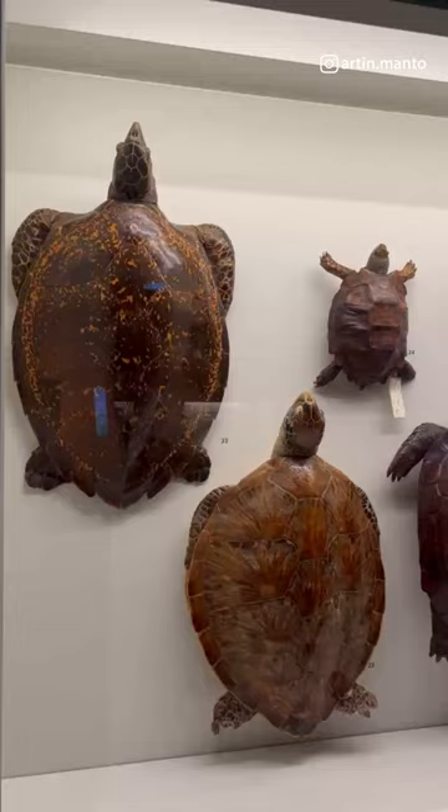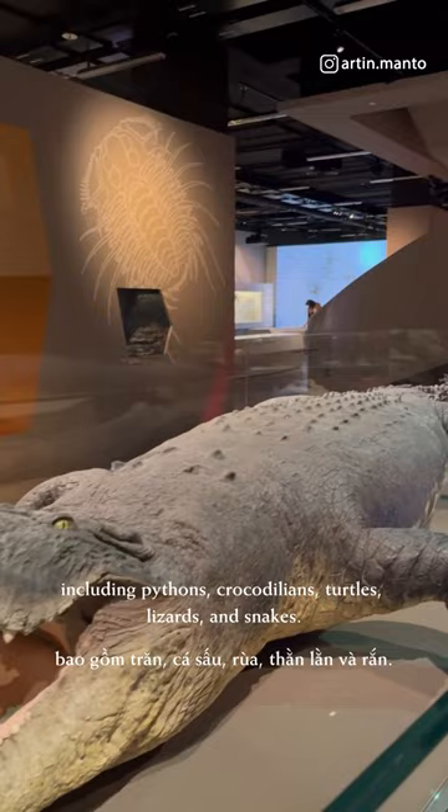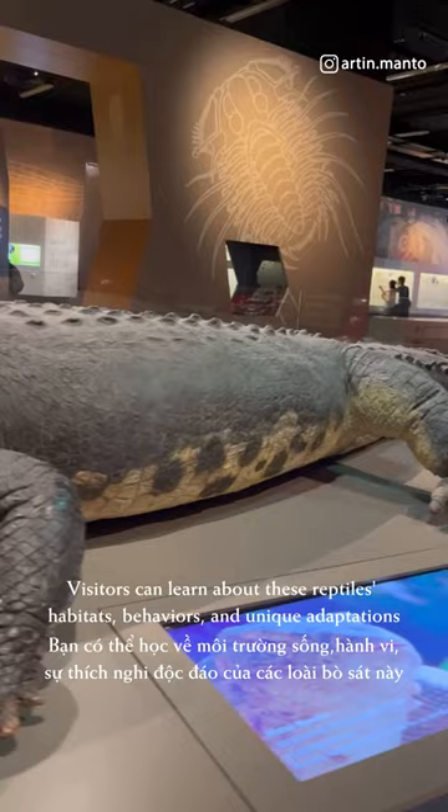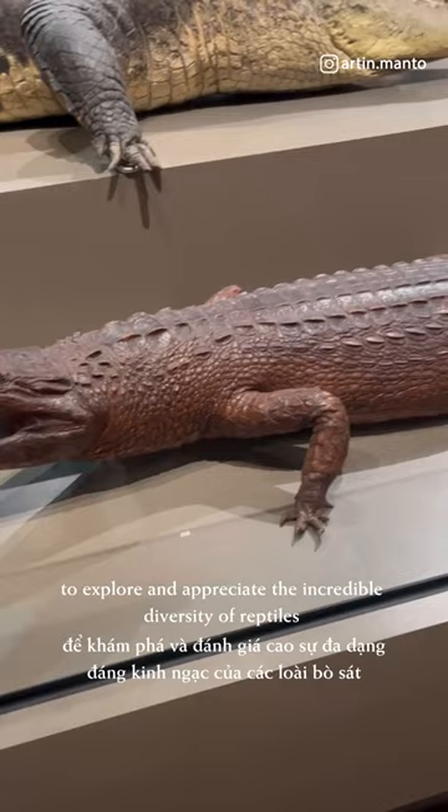Reptiles: the museum has an extensive collection of reptiles, including pythons, crocodilians, turtles, lizards, and snakes. Visitors can learn about these reptiles' habitats, behaviors, and unique adaptations through informative displays and interactive exhibits. The museum provides a fascinating opportunity to explore and appreciate the incredible diversity of reptiles found in Singapore and around the world.